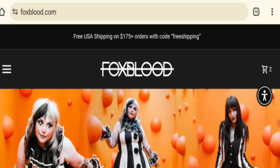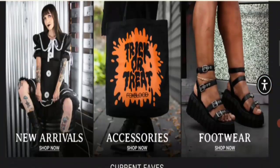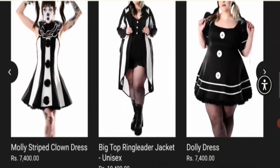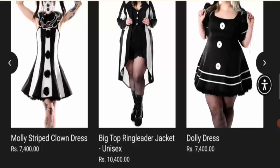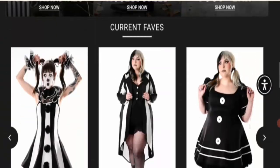Apart from that, the site offers an online shopping store dealing with ladies' dresses, footwear, accessories, new arrivals, and multiple designs, as you can see here. Next is payment information.